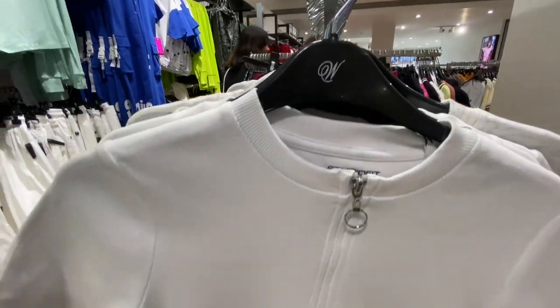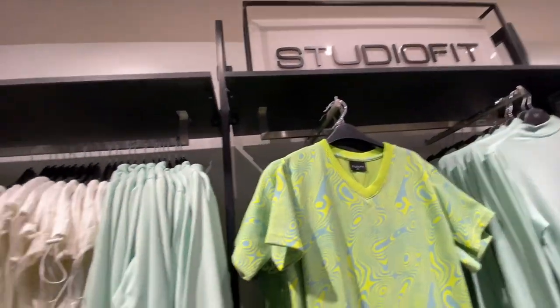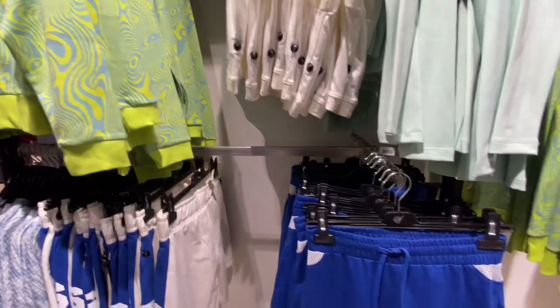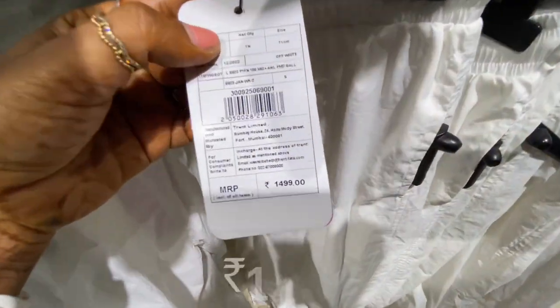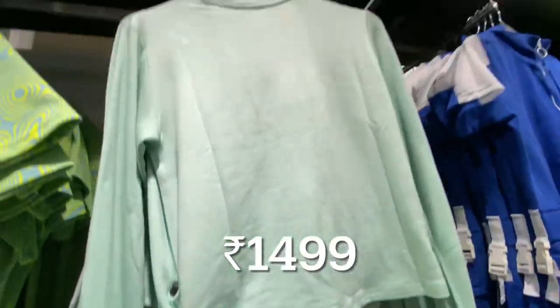So guys, what I'm telling you about is the studio fit. And here all of the brands — whatever you can see, all of the prices will be up to 1000.